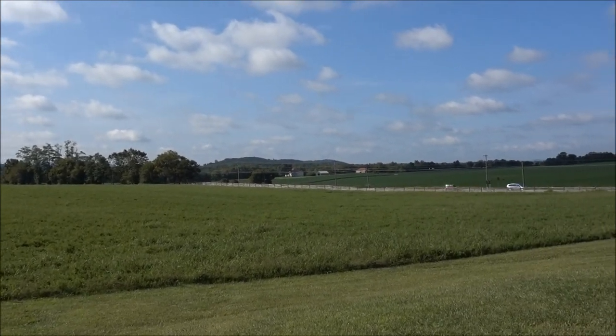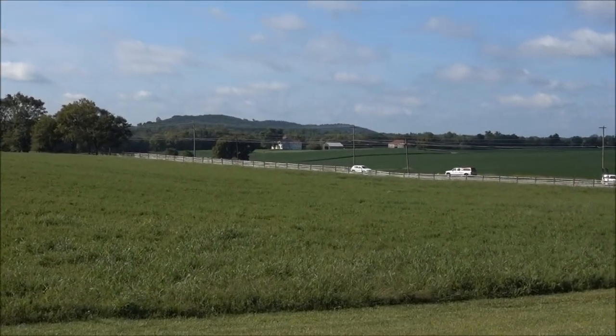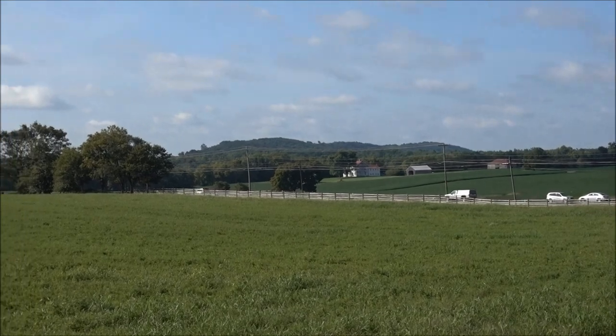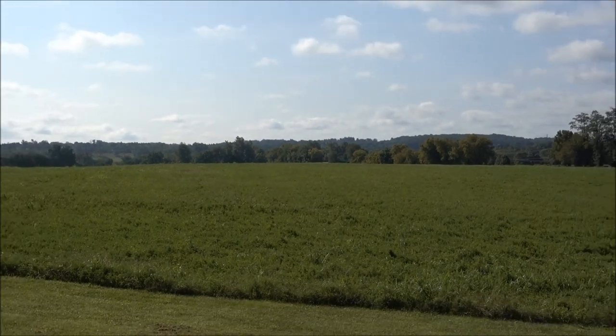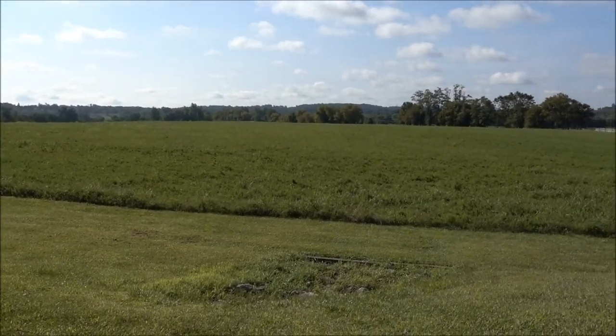That's the Worthington Farm over there, on the north side of the river. This is the start point of the tour. I'm on the Confederate side and I'm attacking south.